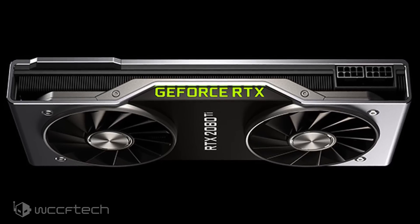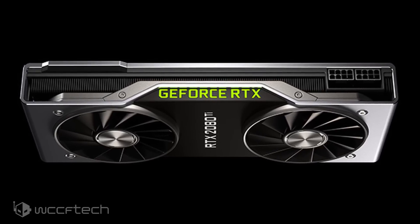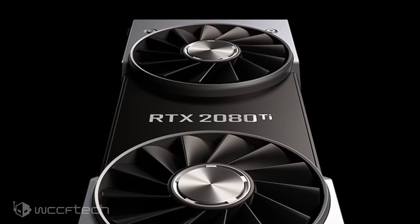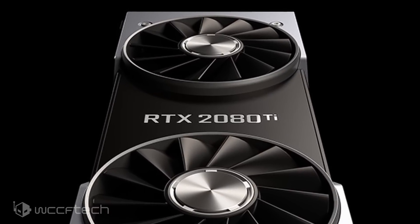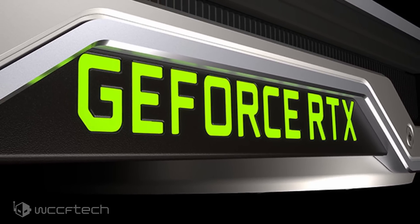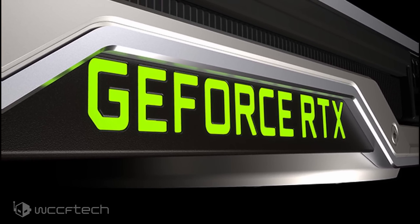Another big thing to note — and you've probably seen it on screen already — is the new Founders Edition coolers. It's an open-air design; gone is the blower style, so you're probably not going to see any thermal limiting issues. It's going to make things really interesting when it comes to board partner variants versus the Founders Edition. I really think they did a good job on the aesthetics, and it'll be interesting to see how it performs.